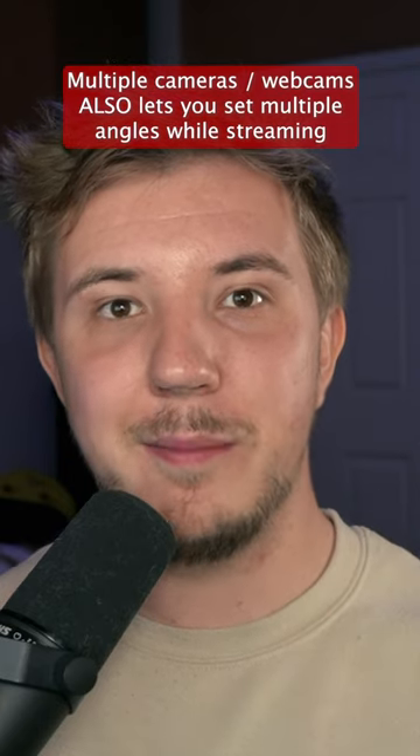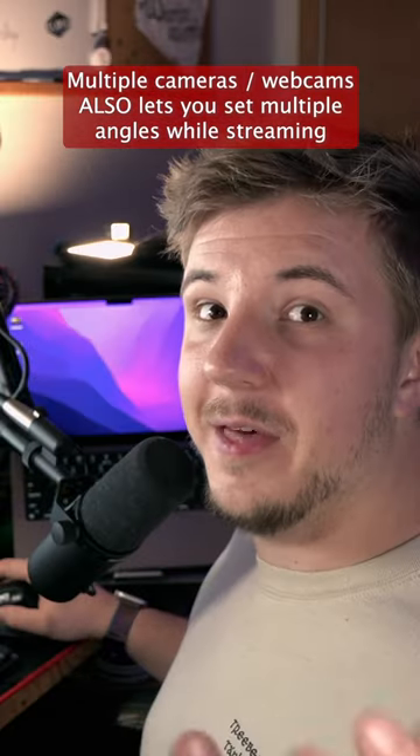Another reason to get multiple cameras is to have multiple camera angles. This is my front camera, and this is my back camera.